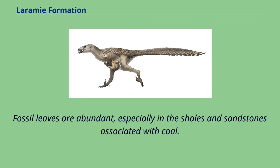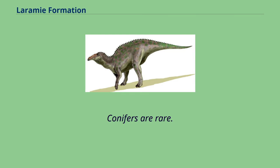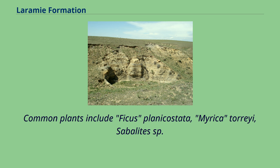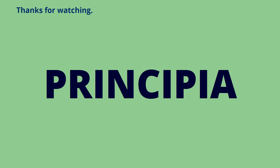Fossil leaves are abundant, especially in the shales and sandstones associated with coal. Dicot Angiosperms dominate, with lesser amounts of ferns, palms, and herbaceous lycopods. Conifers are rare. Common plants include Ficus planicostata, Marmarthia torii, Sabelites sp., Platanites marginata, and Marmarthia piersonii.